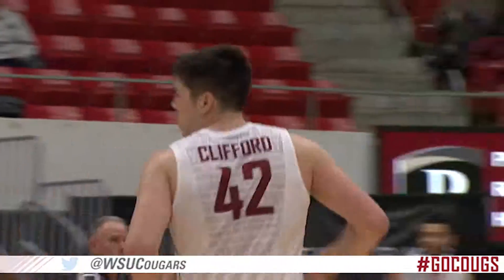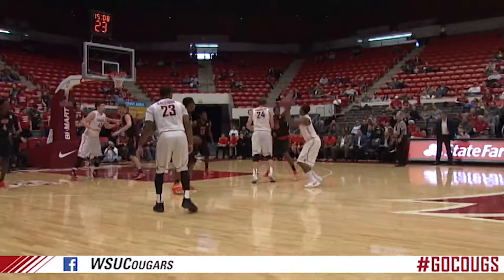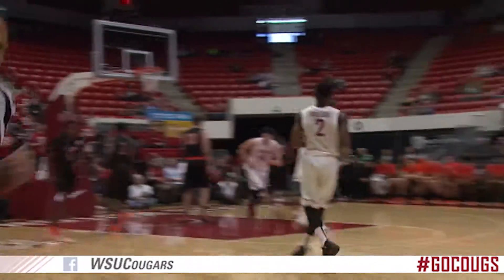Clifford's got that old school offensive game. Five minutes in, head of the key, Johnson catches on the curl and buries it — triple straight away.